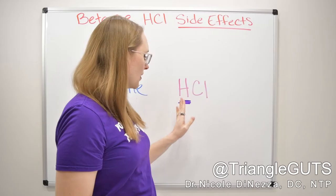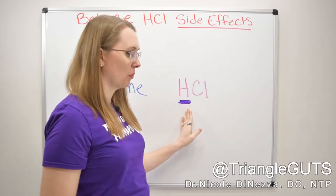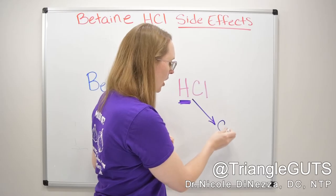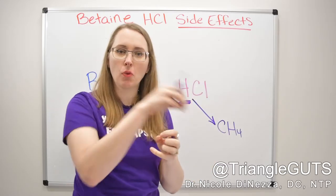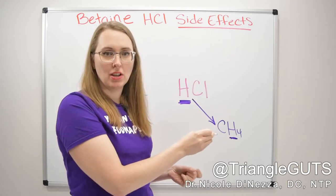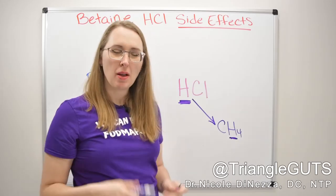This theory was put forth by Dr. Mark Pimentel, one of the big SIBO and IBS researchers out of Cedars-Sinai. The idea is that by taking this hydrogen-containing supplement, you could be feeding the methane-producing organisms. Remember, methane is just a carbon with four hydrogens — one carbon centrally located with four hydrogens around the outside. The methanogens, the archaea that cause intestinal methane overgrowth, use hydrogen to make their methane, so the concern is you're giving them more fuel.